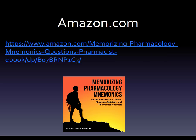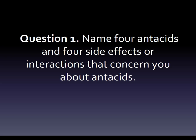You can get it here — I'll put the link in the video description below. So let's get started. Here's the first question: name four antacids and four side effects or interactions that concern you about antacids. What you might do is start thinking, well, Tums is an antacid, and I heard it might cause constipation — and you have this very roundabout way of learning it.